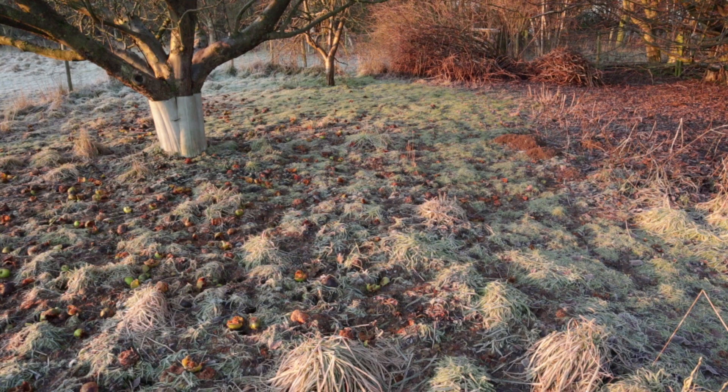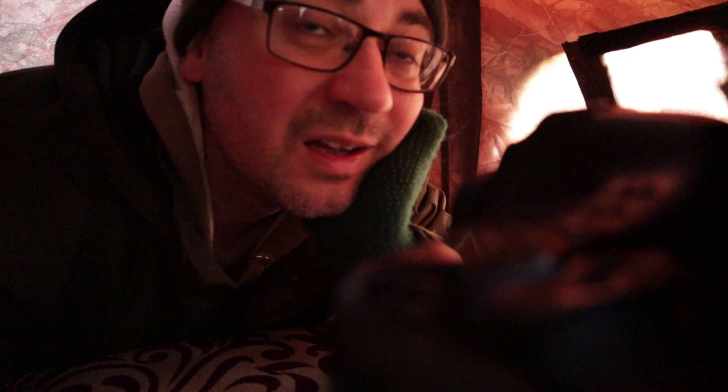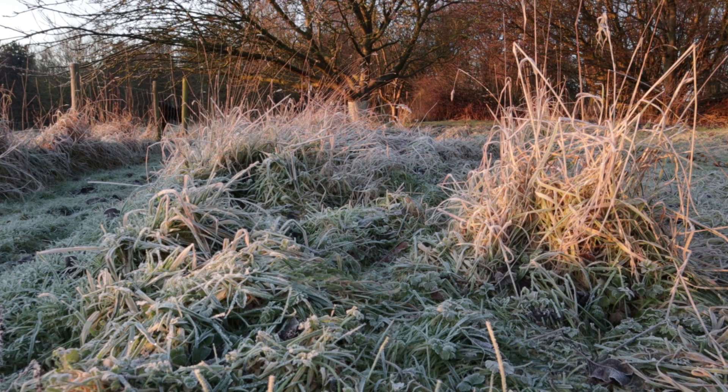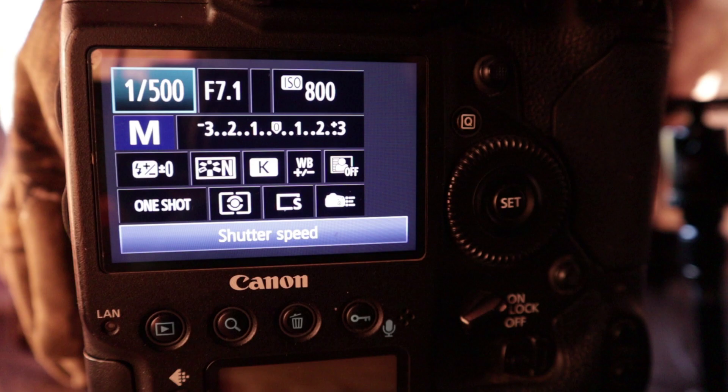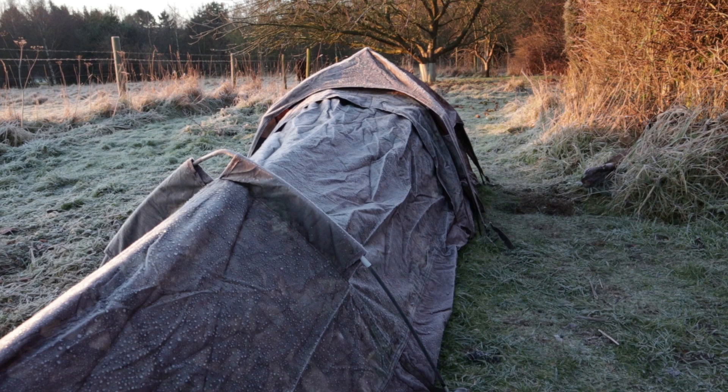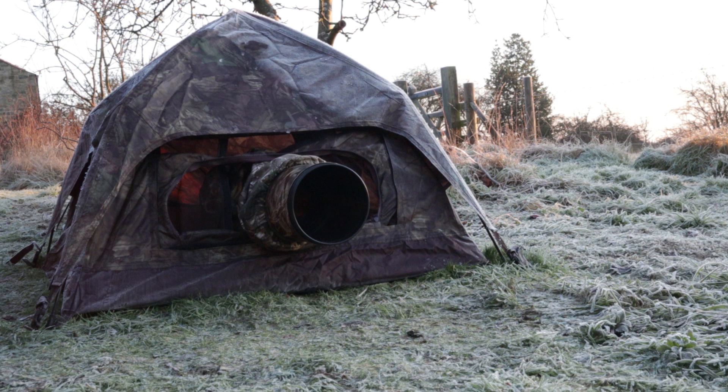The biggest problem I've got is the light, which is why I should have been here half an hour ago — I'm really annoyed at myself. It's really strongly side-lit with the sun out now and clear blue sky, which makes it difficult to photograph. But because of the amount of frost we've got — it's a fantastic thick frost — it's going to act as a bit of fill and bounce some light back. So I'm at f7.1, about 1/500th of a second, ISO 800.